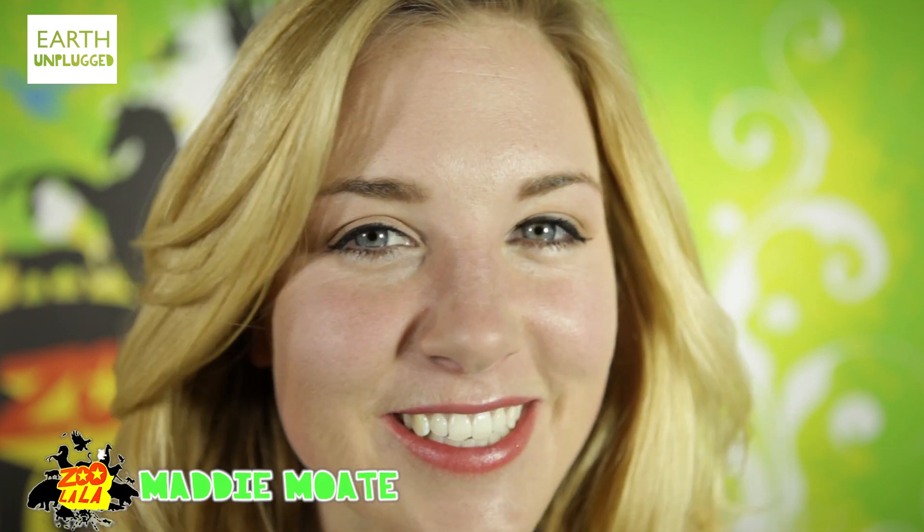Hi, I'm Maddie. Have you ever considered which animals make the best architects?